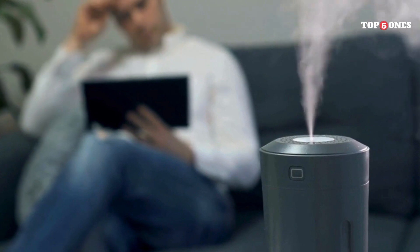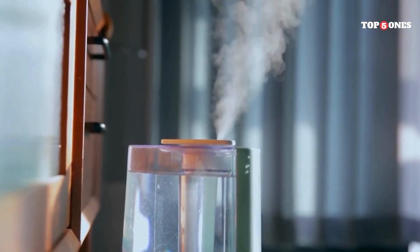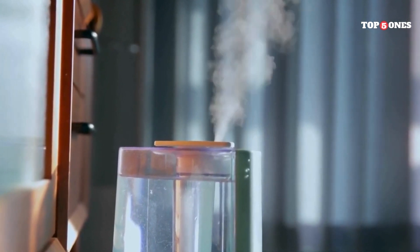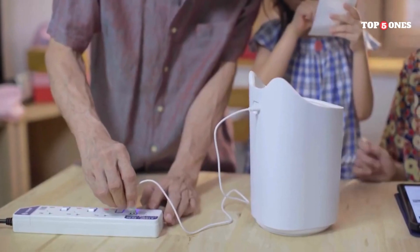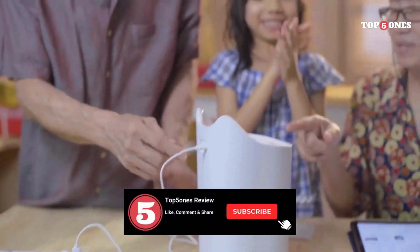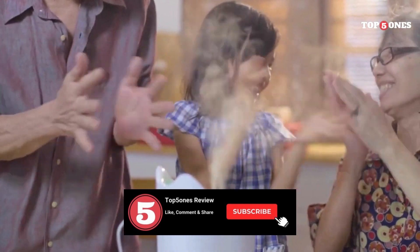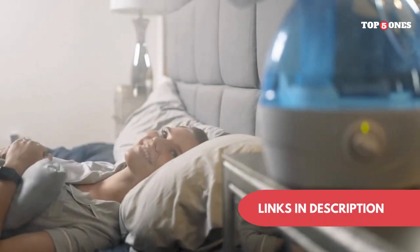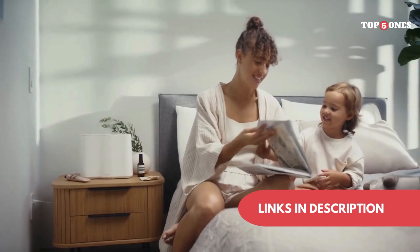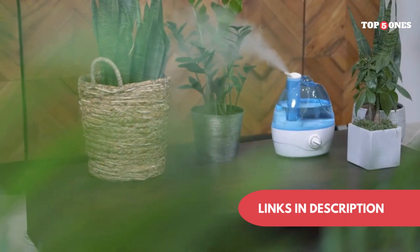Finding the perfect humidifier for your bedroom boils down to your specific needs and preferences. Consider factors like room size, noise level, desired features, and of course your budget. With the insights provided in this video, you're well-equipped to choose the humidifier that will transform your sleep sanctuary into a haven of comfort and well-being. Breathe easy and sleep tight with the perfect humidifier. We've included links to all the featured products in the description below — check them out and let us know in the comments which humidifier piqued your interest. Thanks for watching.